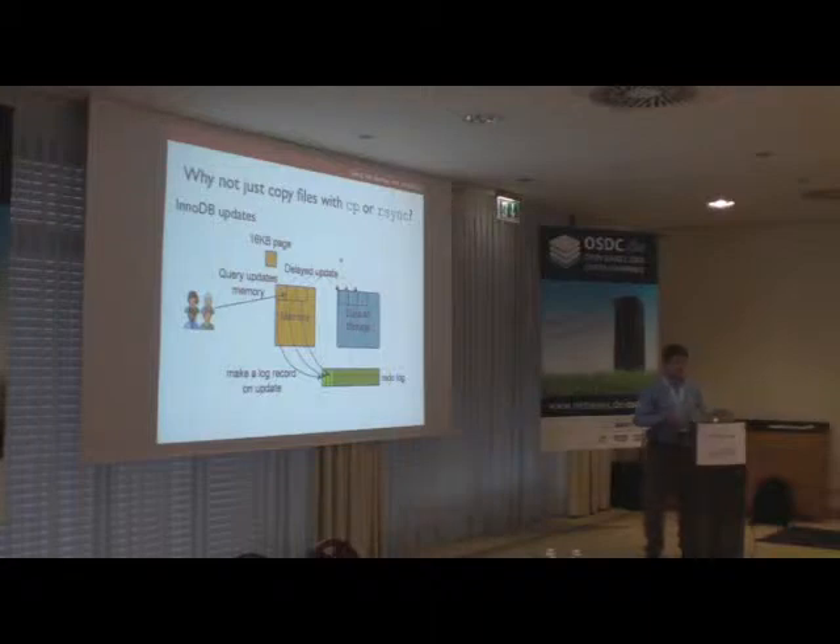Now let me explain why you need XtraBackup in the first place — that is, why can't you just copy files with cp or rsync or your favorite file manager? The reason is that the way database servers work with data files is much more complicated compared to most other software. A database server usually uses both memory and disk storage, and data on disk is usually not in sync with data in memory for performance reasons.